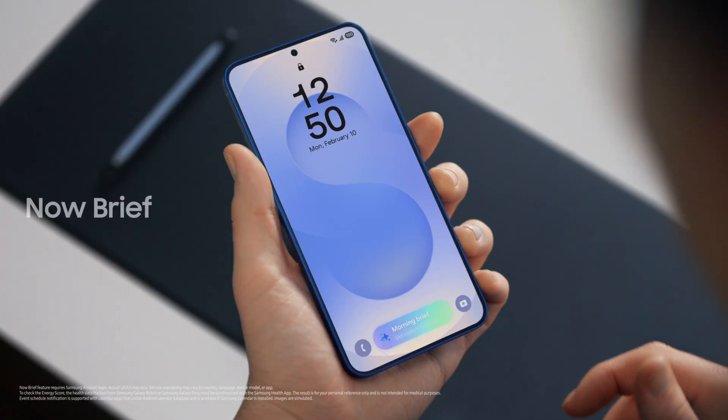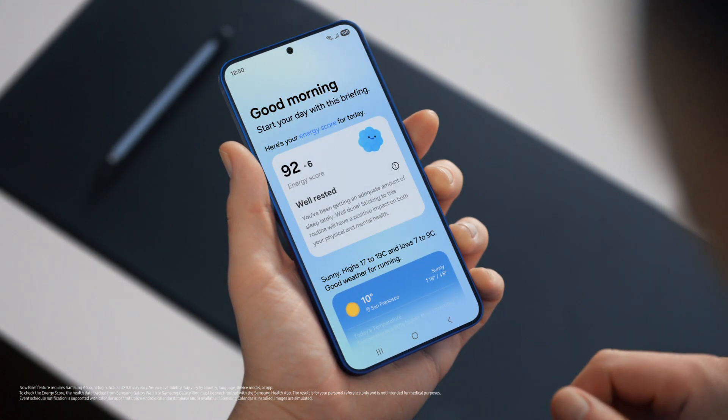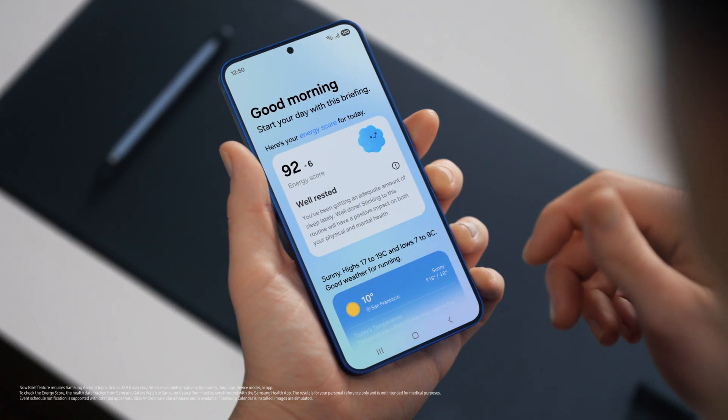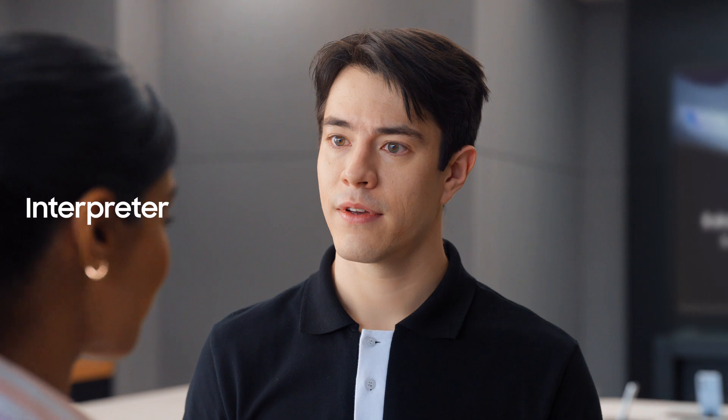Plus, you can access the Now Brief straight from the lock screen. It gives you a personal summary of your day curated by Galaxy AI — your energy score, schedule, and routines, all in one place. I need this kind of organization in my life. Busy schedule? Plenty of work, business trips. If you travel a lot, then there's a feature I know you're going to love.